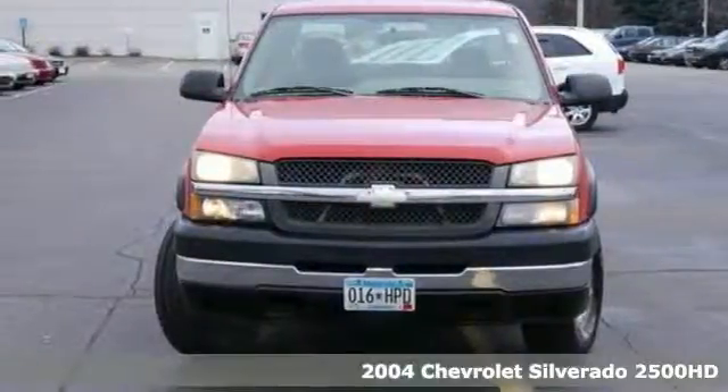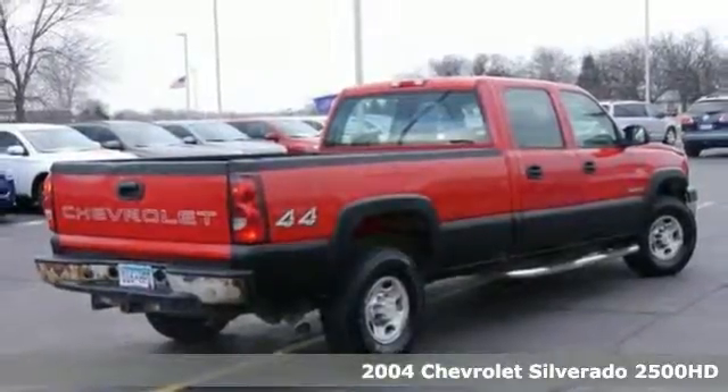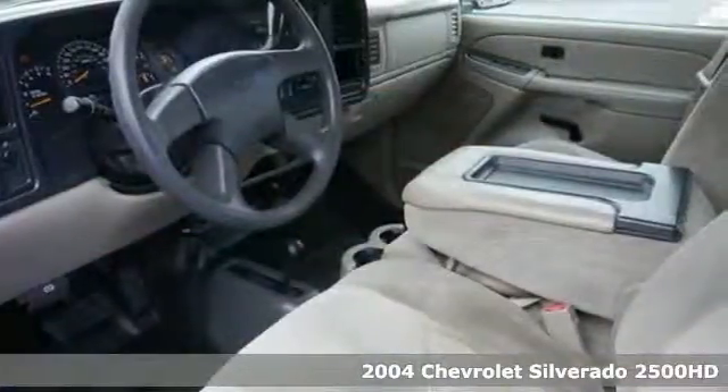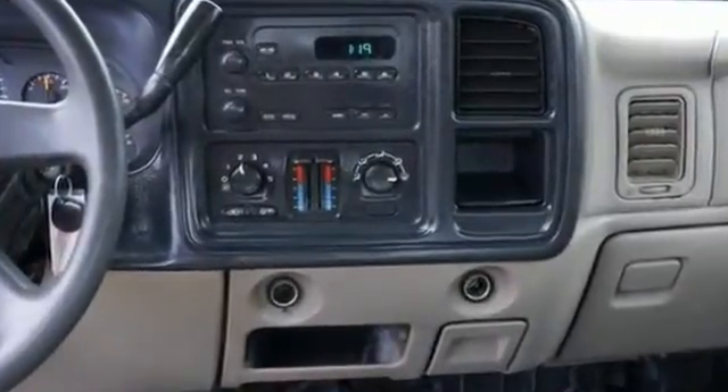It's a 2004 Chevrolet Silverado 2500 HD. You'll love it or return it. This pickup features four-wheel drive as well as dual-zone climate control. It even comes with a tow hitch receiver and running boards.